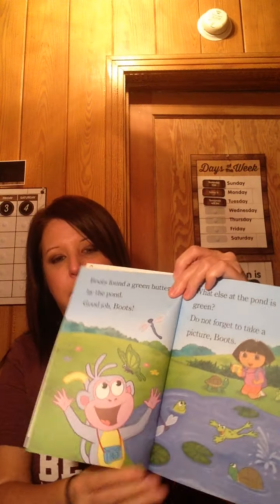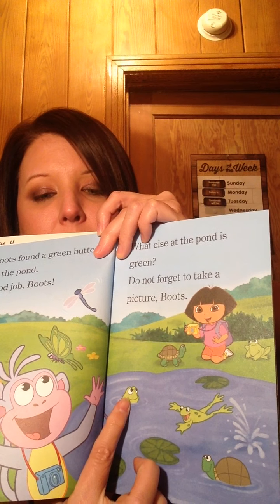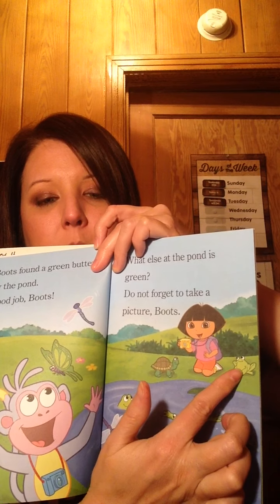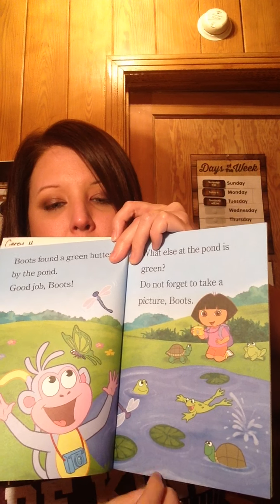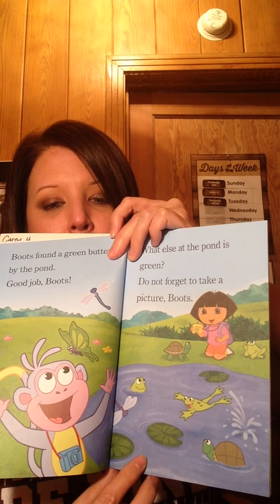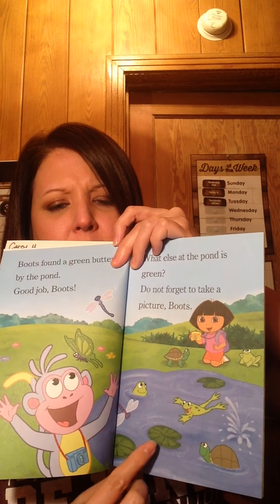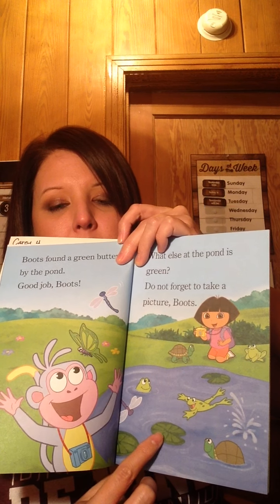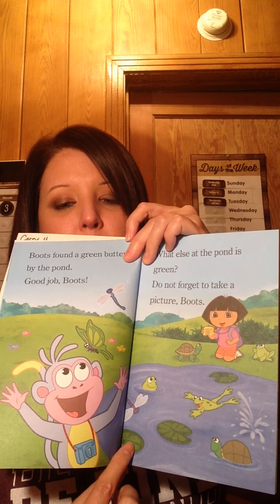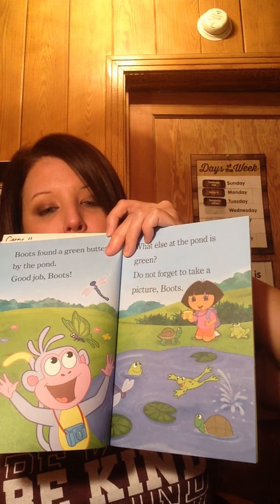Don't forget to take a picture, Boots! What else can we find that's green? Do you see the frogs? Count the frogs: one, two, three. And there's a turtle — one, two! Do you know what these are called? These are lily pads — that's what frogs sit on. There's one, two, three lily pads. Good job!